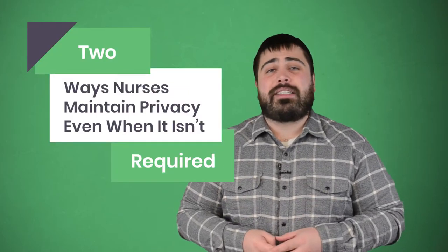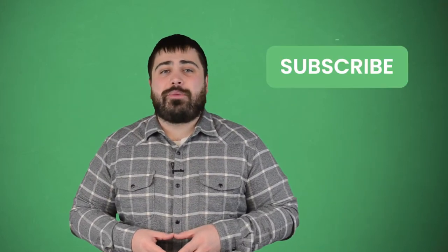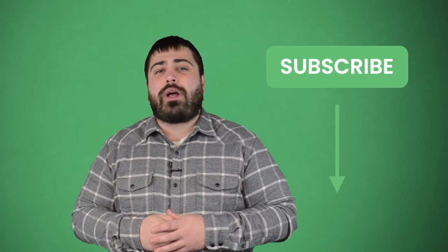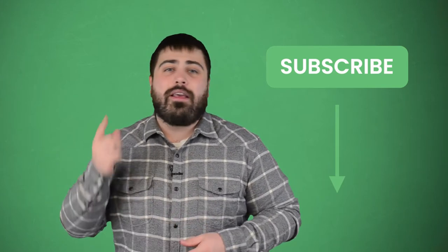Hi everyone, I'm Matt from E-Tactics, and today I'm going to share two ways nurses maintain privacy even when it isn't required. Before we get started, make sure you subscribe to our YouTube channel by clicking the button below, and hit that alert bell icon next to it so when we post new helpful content, you get notified.